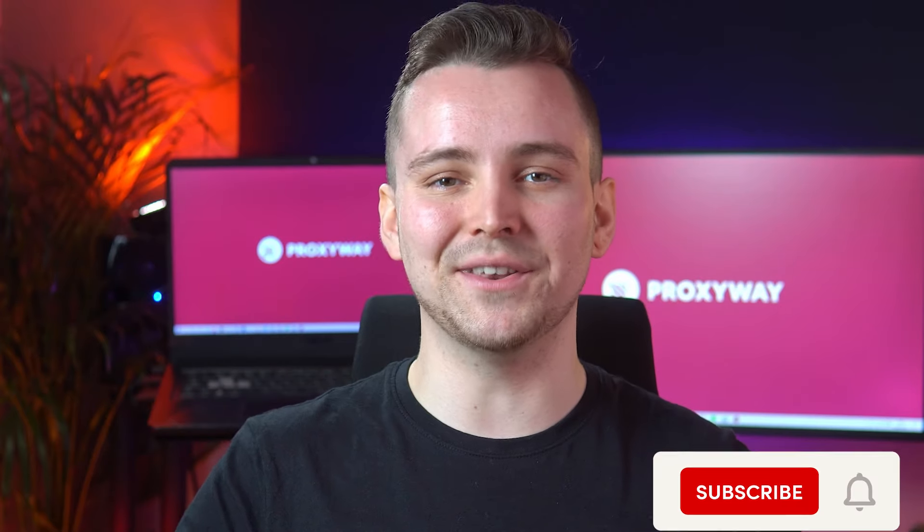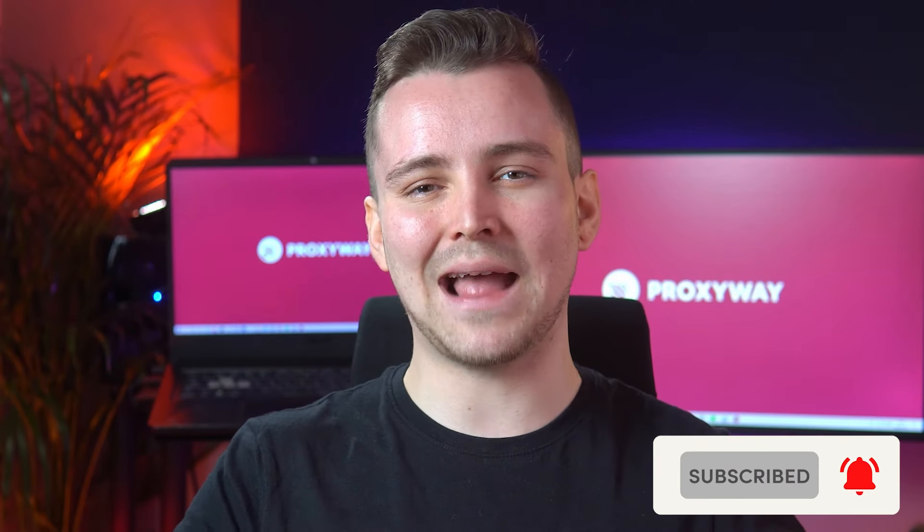Here at ProxyWay, we test and review proxies to help you choose the best ones. So if you want to learn more about proxies, subscribe to our channel.